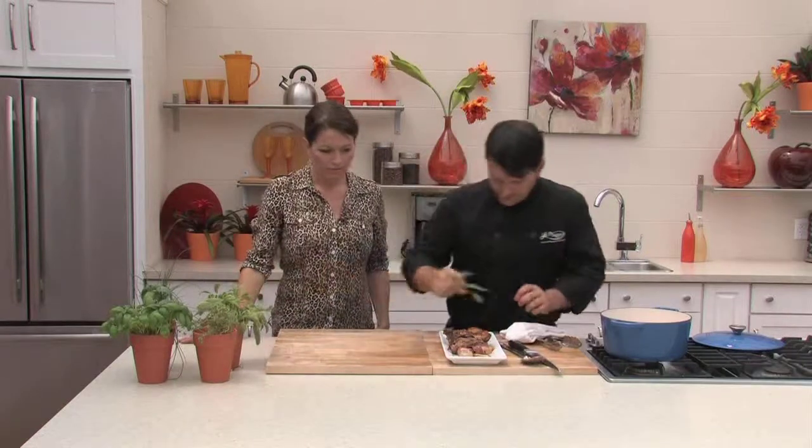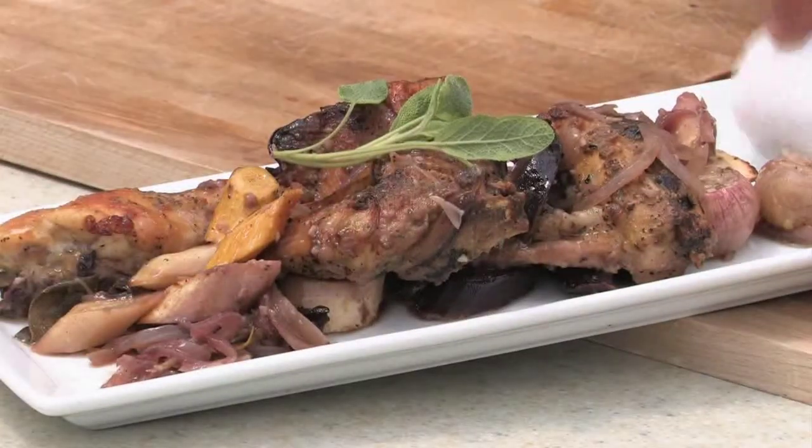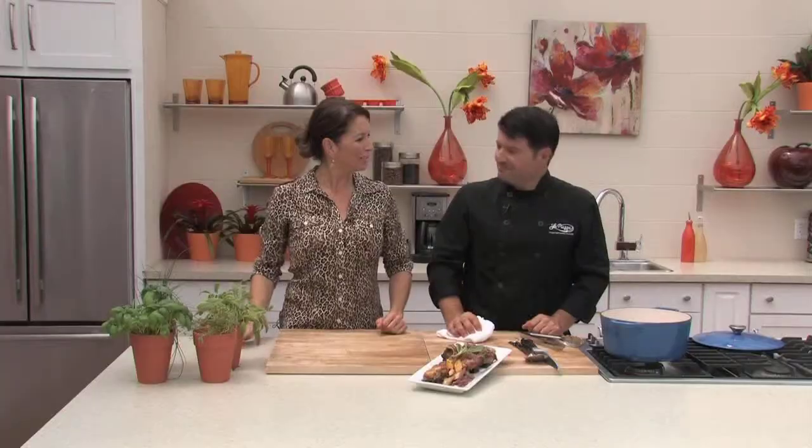You can dress the plate with some sage — there's sage in there already. And that's perfect. You could try this at home — go out and get all the ingredients at the market and away you go. Thank you so much, have yourself a great weekend.